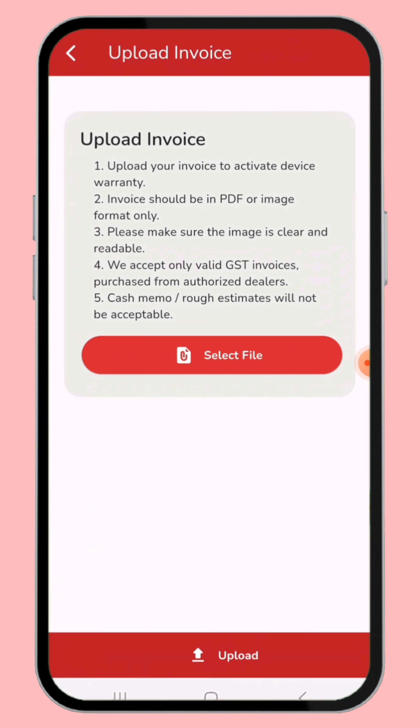The first condition: upload your invoice to activate device warranty. The second condition: the invoice should be in PDF or image format only. The third condition: please make sure the image is clear and readable.